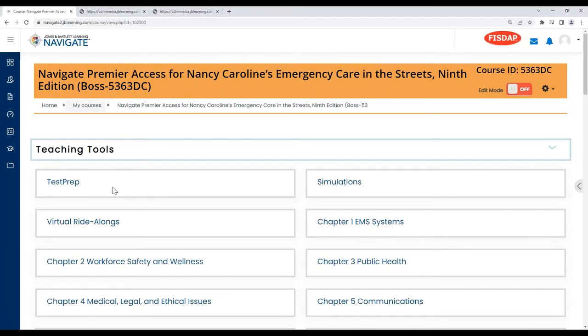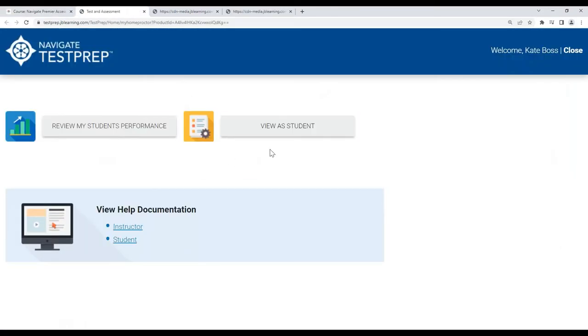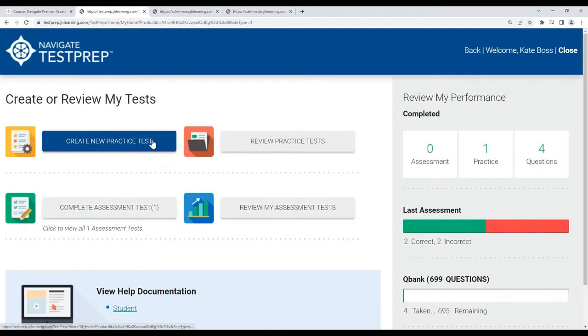Test prep was included with the 8th edition. However, we're excited to announce that for the paramedic test prep, an update is coming very soon that will include 50 new questions, bringing the test bank to 750 questions — 125 questions per section. Test prep is a student-driven resource where students can create different practice tests and take an assessment test. This test bank is completely separate from the instructor test bank used to create quizzes and tests. This expanded paramedic test prep is new to the 9th edition.